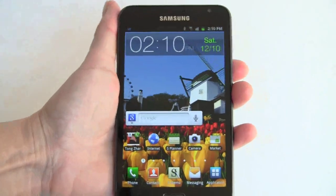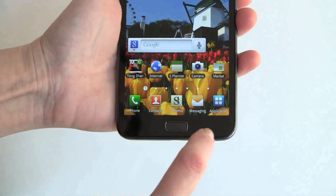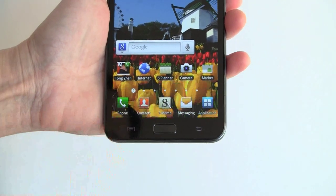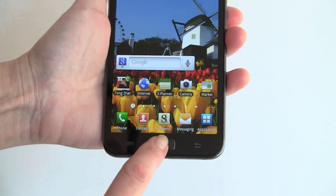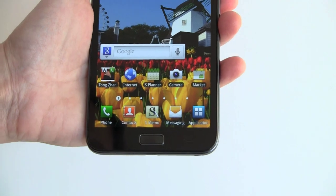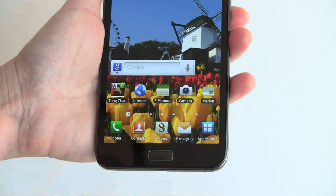On the front we have backlit capacitive buttons — there's the back button, your standard menu button, and this is the home key, which is actually a physical clicky button. I don't know why that is, but I actually find it easy to use, pleasant, and certainly tactile, so that's fine.